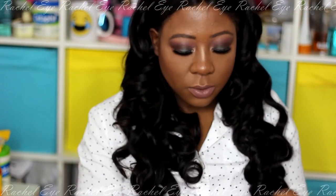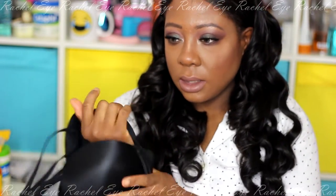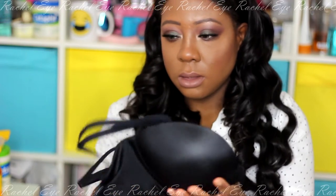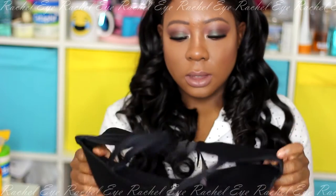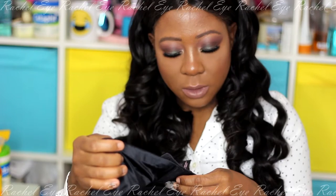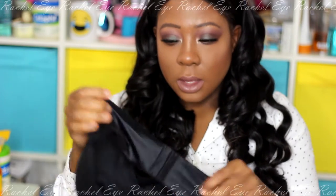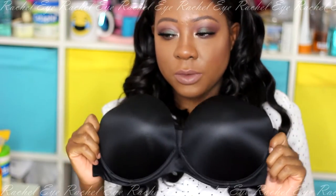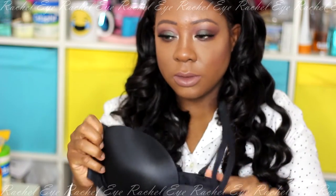Then I went to Victoria's Secret. I needed a deep plunge bra, so I got that. It's a very sexy multi-way, multi-options bra in 36DD. It's Victoria's Secret and it's really nice because it supports well, it's really deep, and these are the straps.